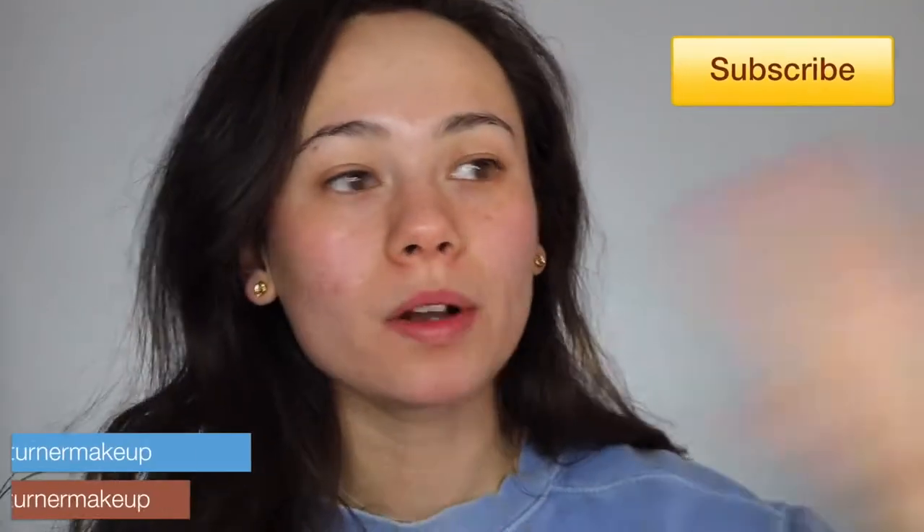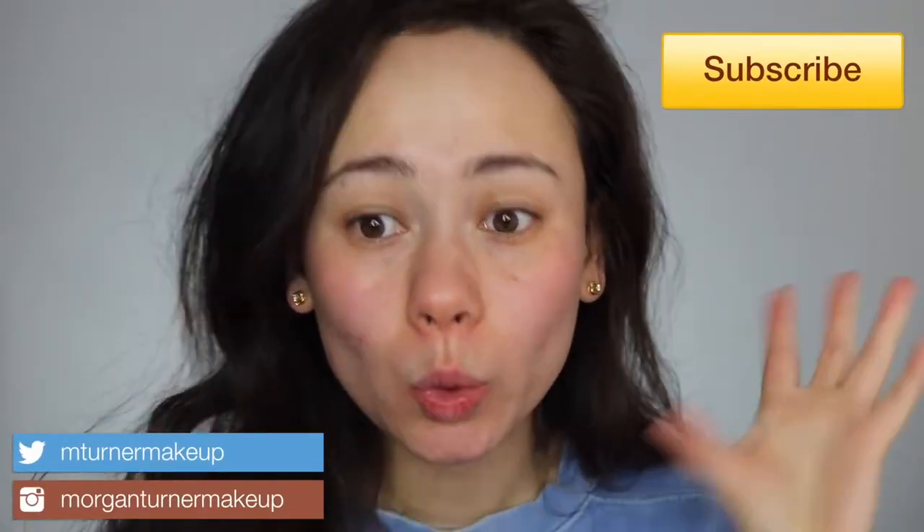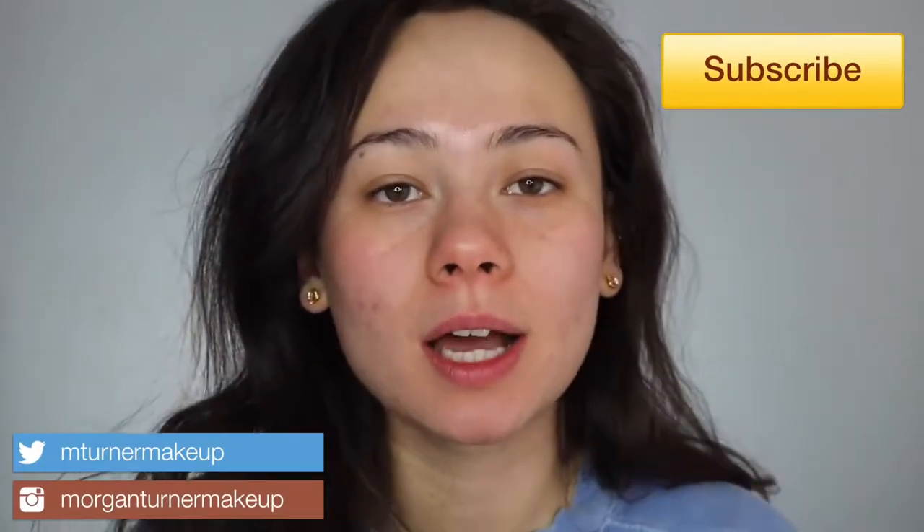Hey guys, what is up? Welcome to my channel. I know I look a little crazy right now — that is because it is golden hour, so if it's a little orange that's why. But it is not evening golden hour, it is morning golden hour. I woke up at 6:30 a.m. to film this for you guys — that is how much I love you. I woke up at this hour so that I could do a full eight-hour wear test for you guys on this foundation.